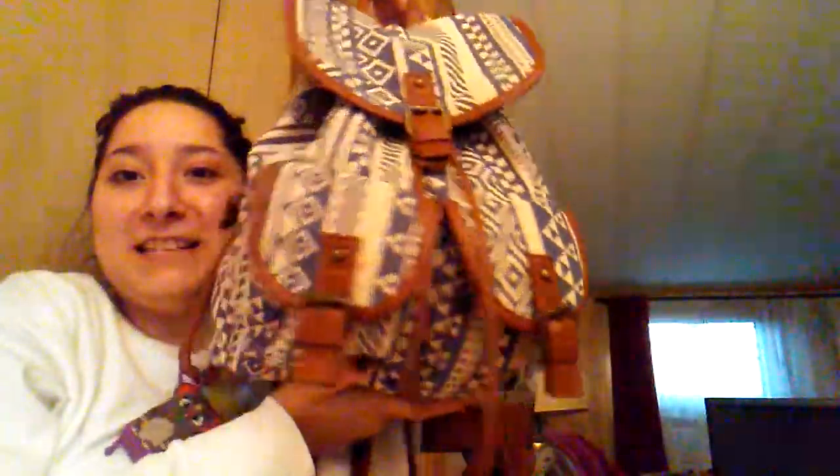The last bag that I have is also like the one that my grandma got me when we were at Payless. And it is this beautiful bag. I love this one the most because it's still brand new. And it has my little elephant hand sanitizer.